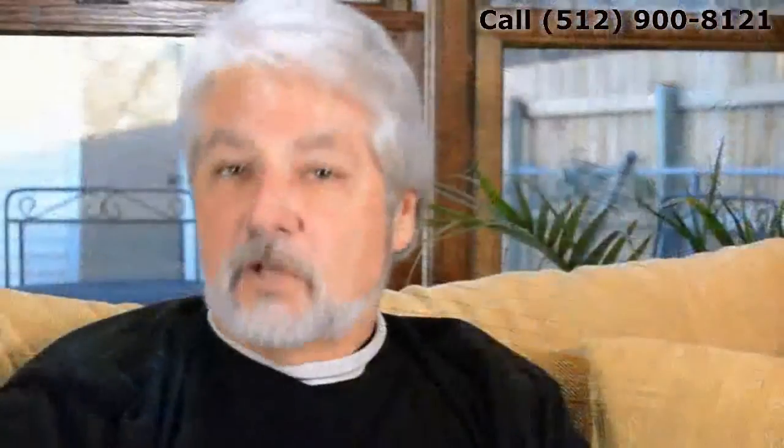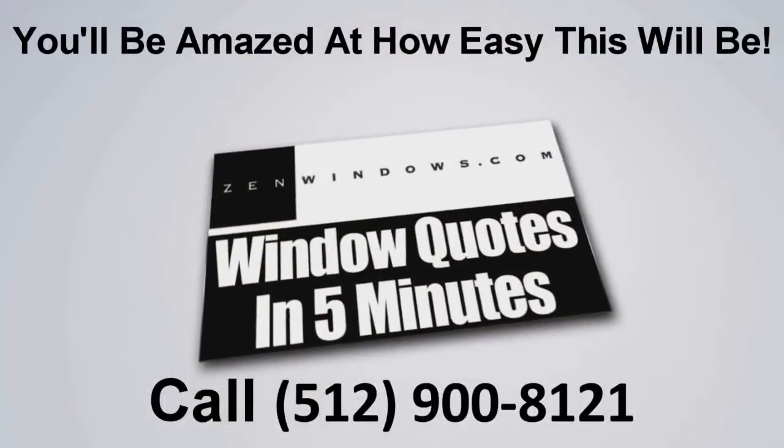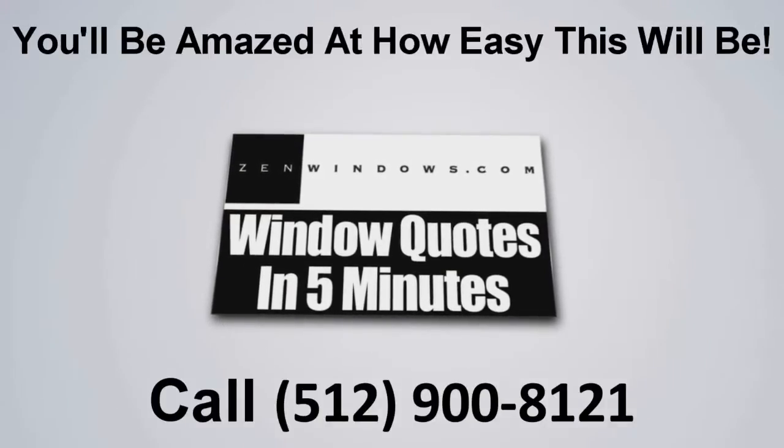My name is Dan Hatcher and my company is Zen Windows of Austin. So if you're looking for replacement windows, what are you waiting for? Just give us a call or fill out the form on the website. We'll give you a quote five minutes later. Simple as that.